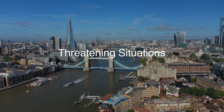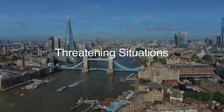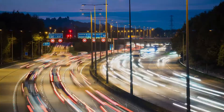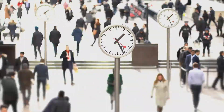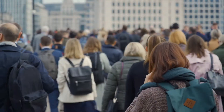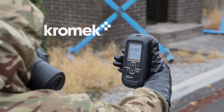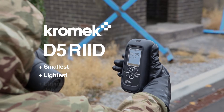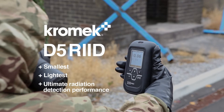In threatening situations, every moment counts. Radioactive sources can be weaponized to harm a population, contaminate an area, or disrupt infrastructure. Introducing the Chromex D5 RID — the world's smallest and lightest RID with the ultimate radiation detection performance.